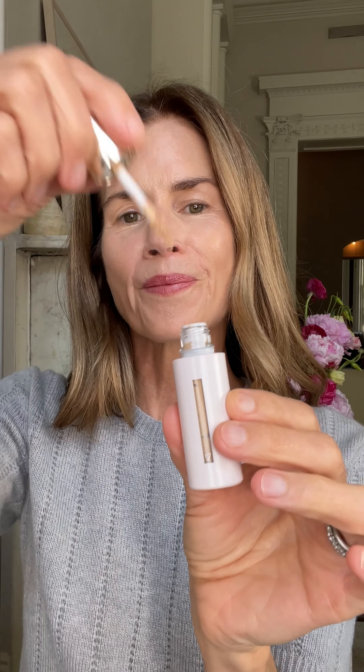The laydown is really quick. It doesn't sit in the little lines, it doesn't sit in the pores. Such a nice blurring formula.